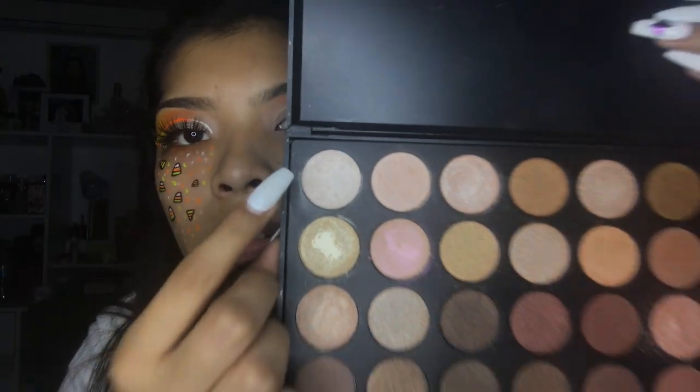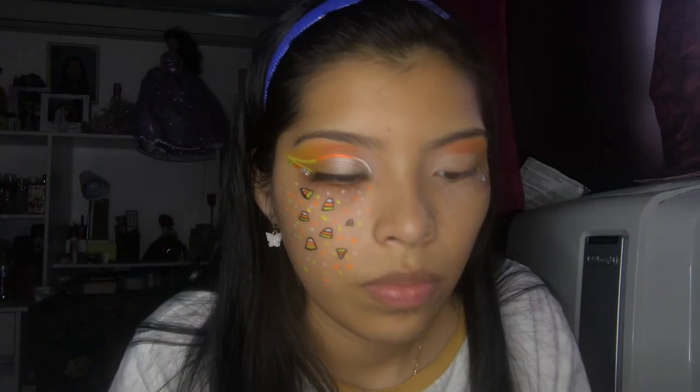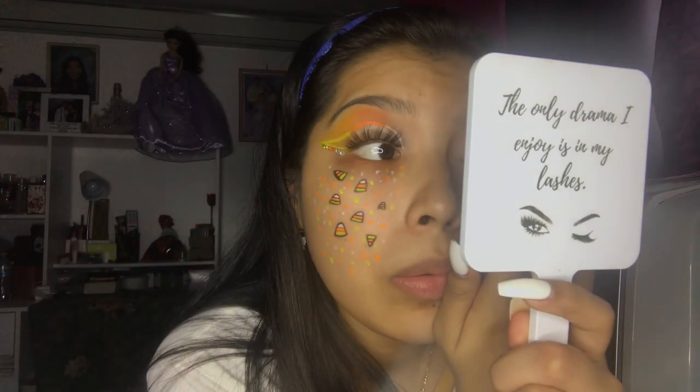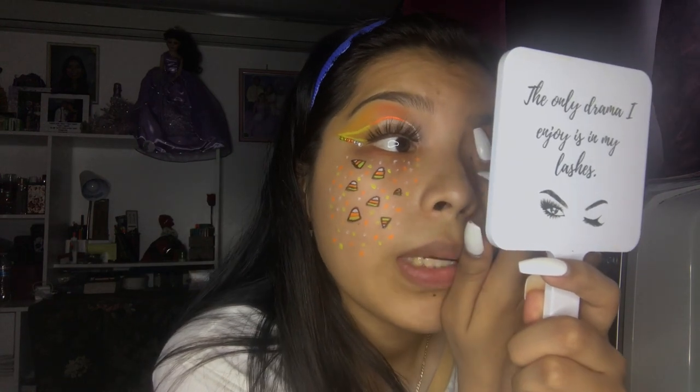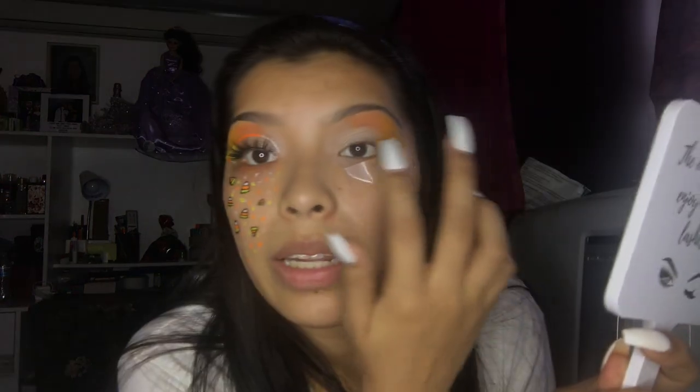Now I'm going in with the Morphe 35OS palette — it's probably so pretty. I'm applying it with my finger because I find it easier. I only do a little bit and I take my time here because if not it goes up into my eyeshadow and then when I try to blend it out I get shimmer everywhere.